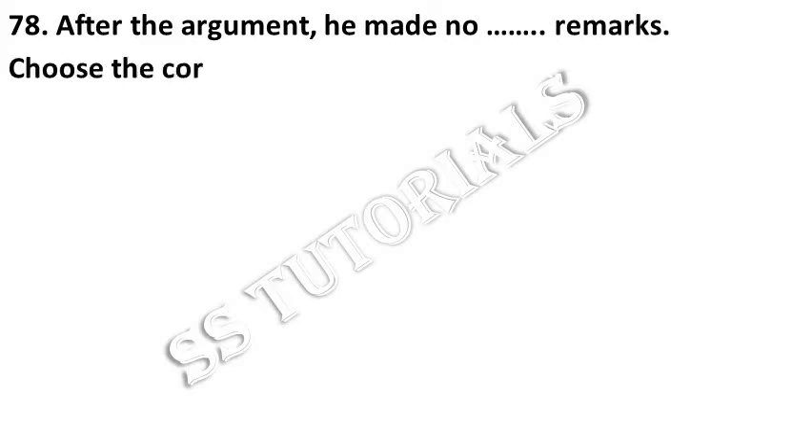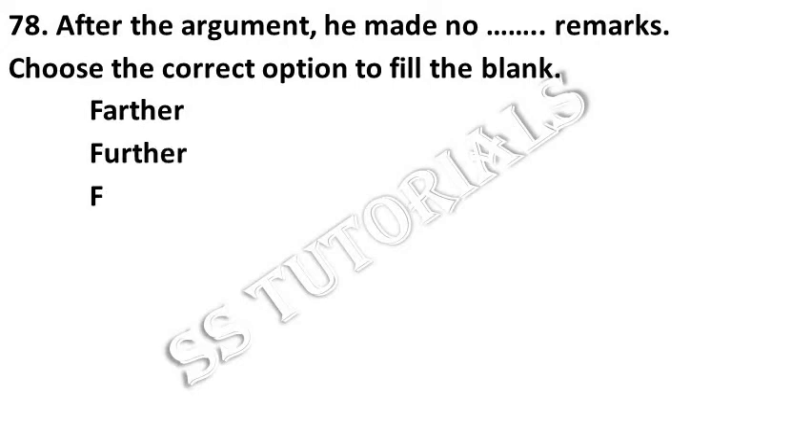After the argument, he made no further remarks. Choose the correct option to fill up the blank. Answer: Further.